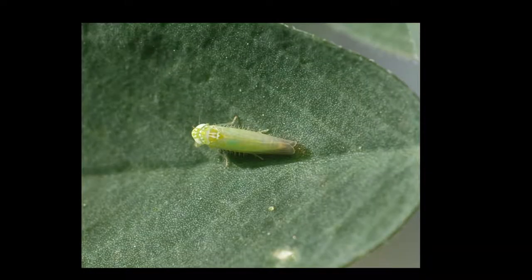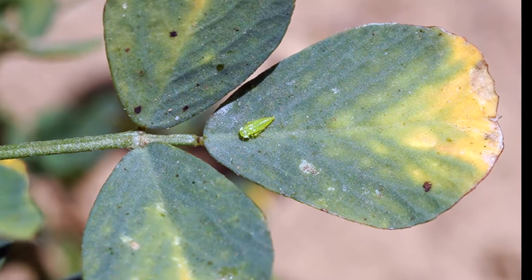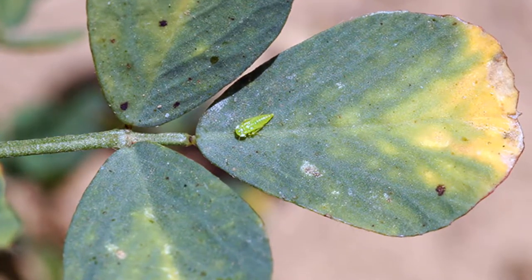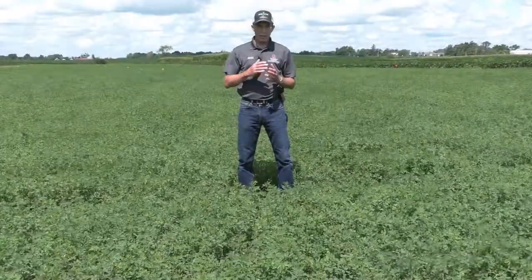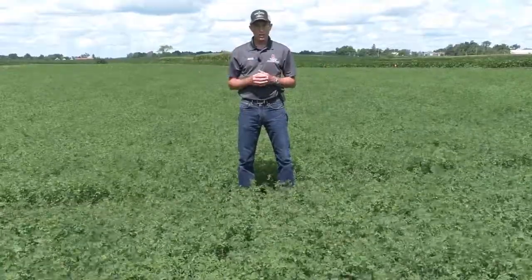The insect is very small — about an eighth of an inch long. The adult has wings, is lime green in color, and wedge-shaped. The immature nymph stage is even smaller, also lime green in color and wedge-shaped, but it does not have wings. It has a very characteristic sideways or diagonal movement when it's disturbed.